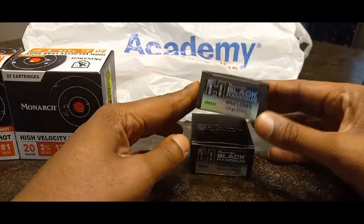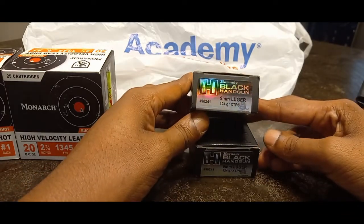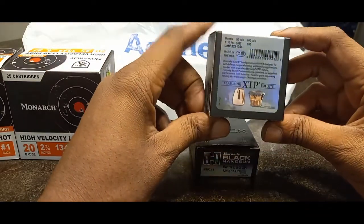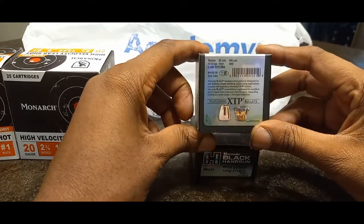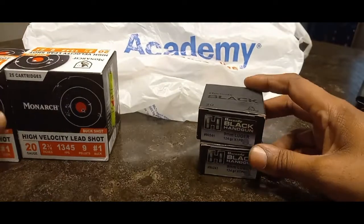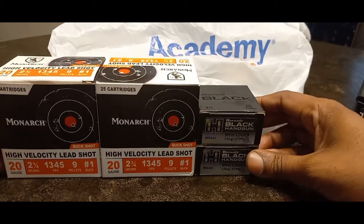These are expensive — $33 a box believe it or not. 124 grain Hornady Black nine millimeter with XTP technology — really good stuff. I have a few boxes of it in all my guns and it eats this Hornady without any issues. I like Hornady, I like Speer Gold Dot, Federal HST — those are the brands I look for when I try to get defensive ammo.